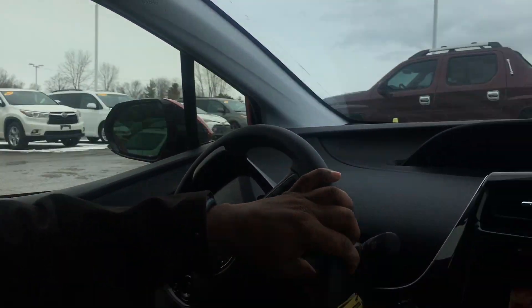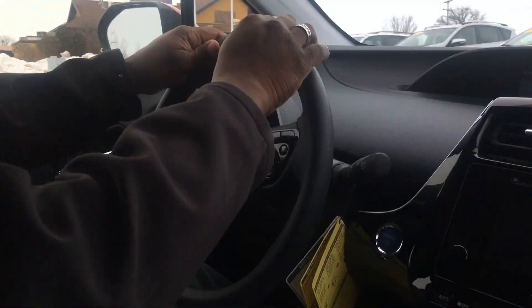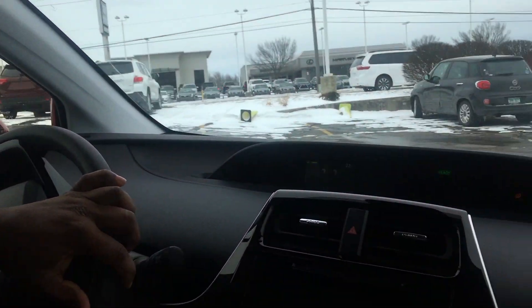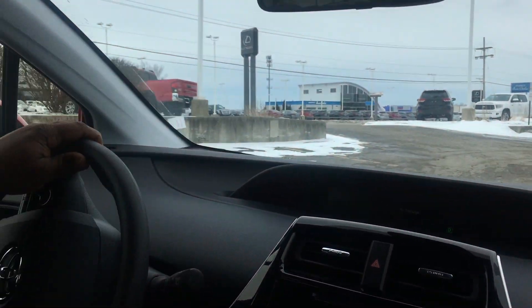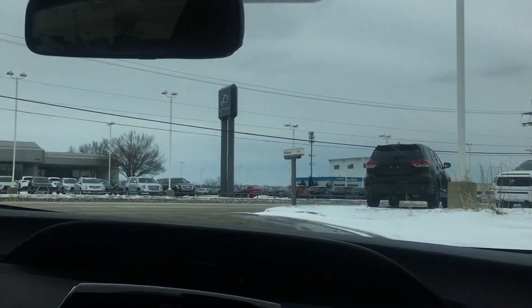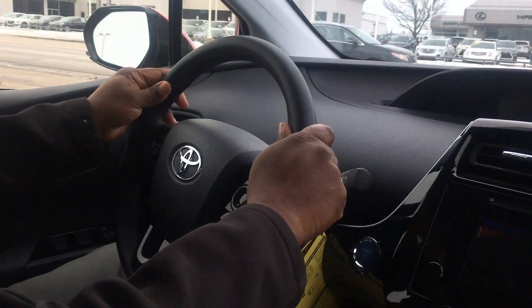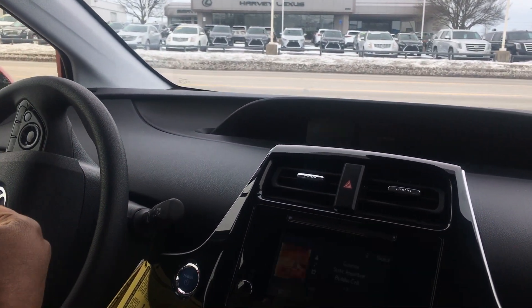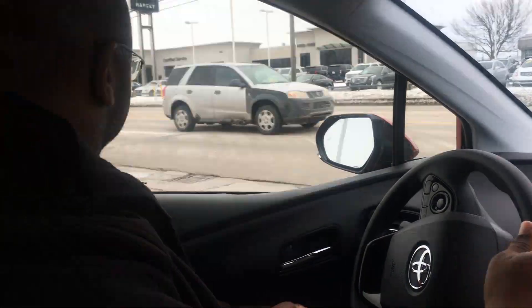One thing you should know: the all-wheel drive engages right when you take off in the vehicle. The all-wheel drive will stay engaged until we reach about 47 miles an hour, at which point — because of the fuel efficiency of the Prius — it will switch to two-wheel drive. That's all done with a second electric motor that knows when to disengage itself and when to engage itself.